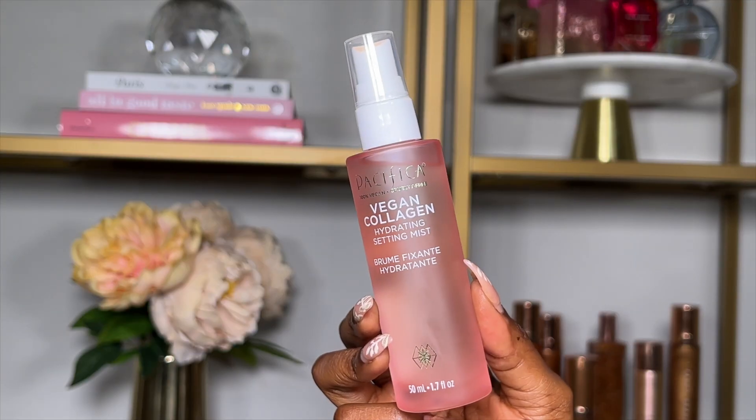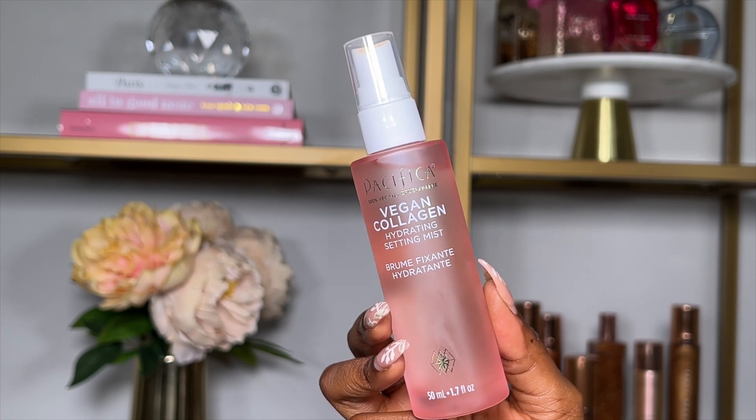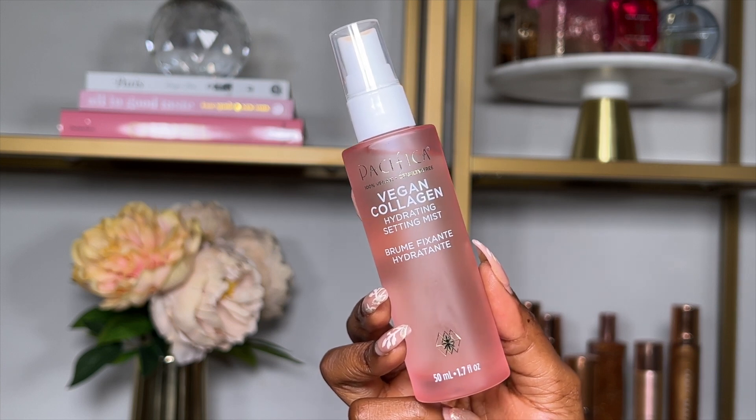After primer I like spraying my skin with a setting mist. I find this really helps to lock in all that hydration so the texture underneath my makeup stays really moisturized. I picked up the Pacifica Vegan Collagen Hydrating Setting Mist — it's 100% vegan and cruelty free, and it helps promote hydration and revive dull skin. During winter my skin tends to be drier, so I like using a hydrating setting mist.